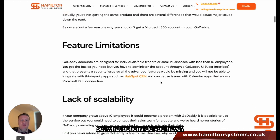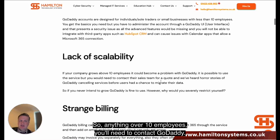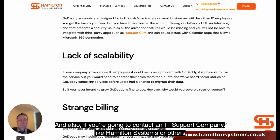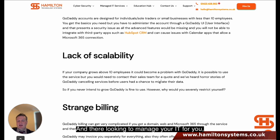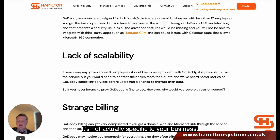So what options do you have? They lack scalability — anything over 10 employees, you'll need to contact GoDaddy, and there might be a problem there. Also, if you're going to contact an IT company like Hamilton Systems, and you're looking to have your IT managed, it's going to be a problem. One of the reasons why we don't recommend it is that the Microsoft tenant they give you is just made up of random numbers and letters — it's not specific to your business.